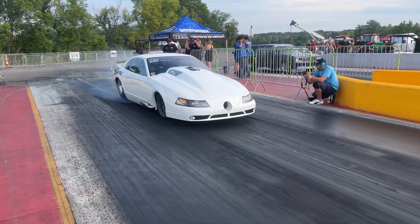In the lanes for second round here — we pulled this orange Camaro. I think we're going to take right lane for this pass. We'll see how she goes.